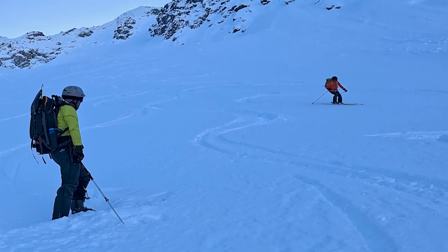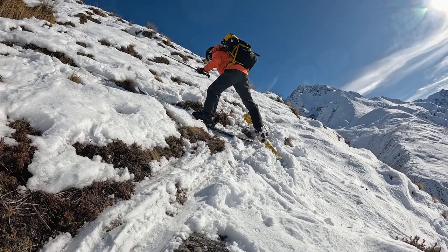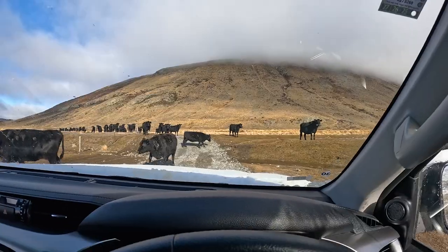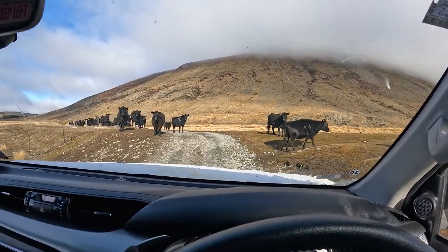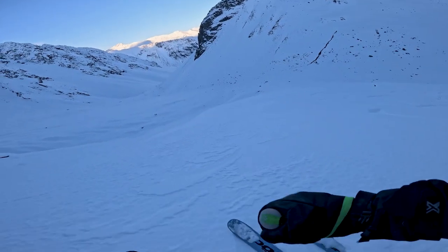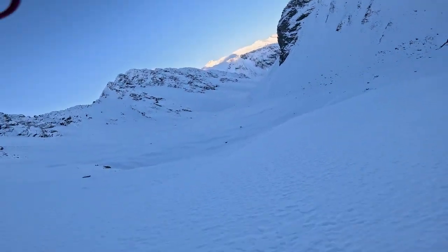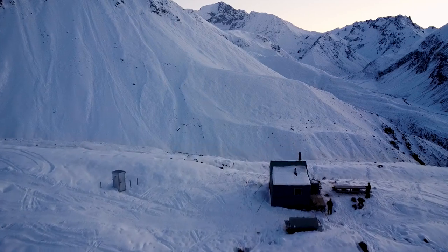The Memorial Hut, which is one of the historical mustering huts on Glenmore, has also been a good base for ski tourers over the years. Subsequently, we built the Falcon's Nest Hut and then the Whiskey Hut up on the ridge between the two huts, which is always thoroughly enjoyed. Then two years ago, we established the O'Leary Hut up above Waterfall Hut.